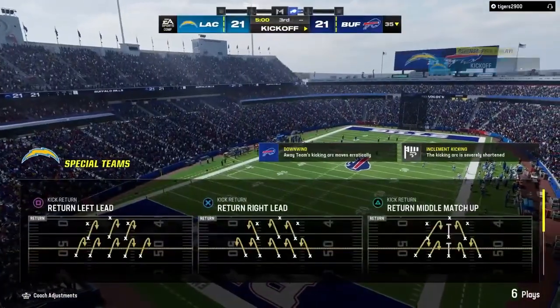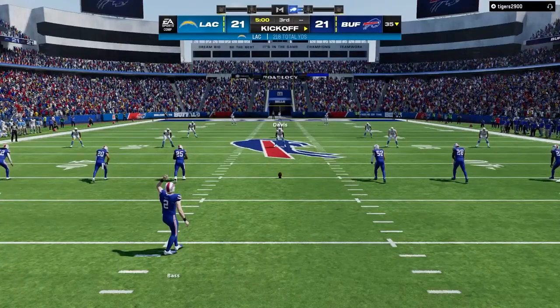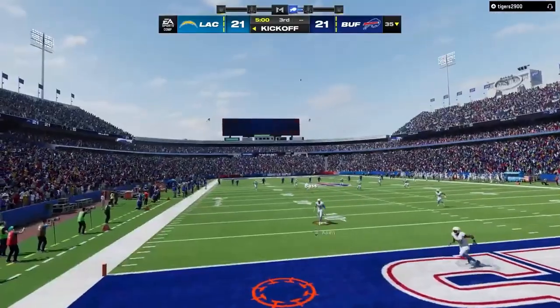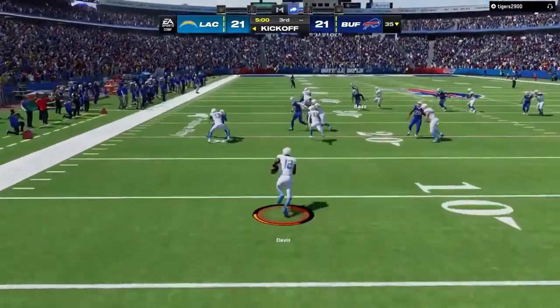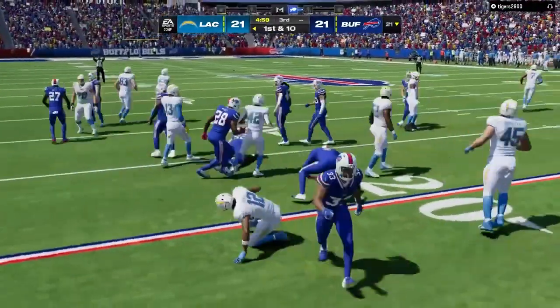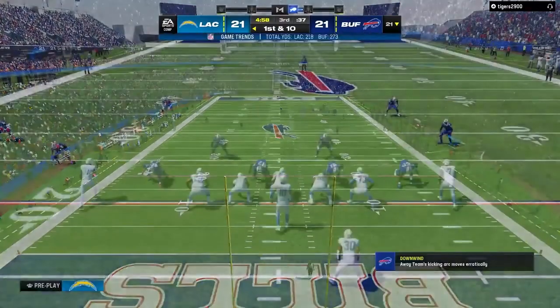Welcome back live now inside the booth alongside Charles Davis, I'm Brandon Gordon, set and ready to rock for the third quarter. Ready to get the party started for the second half — it was an even first half, all tied on the scoreboard. Here comes a return from a few steps into the end zone, tackled at the 21-yard line.